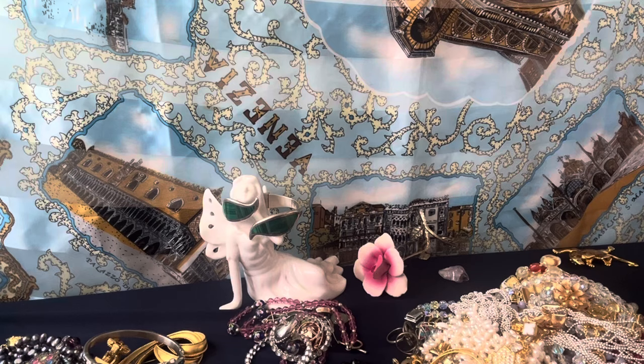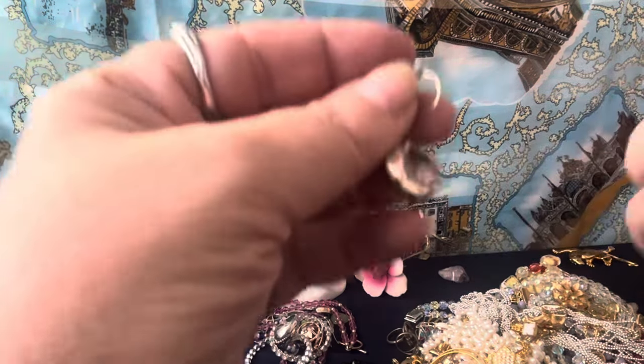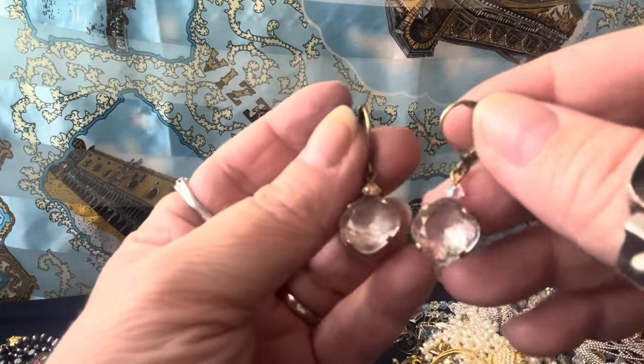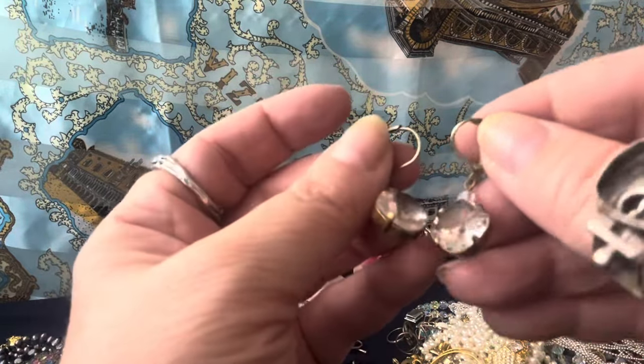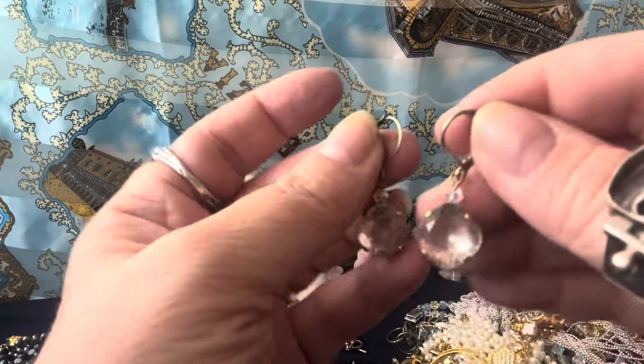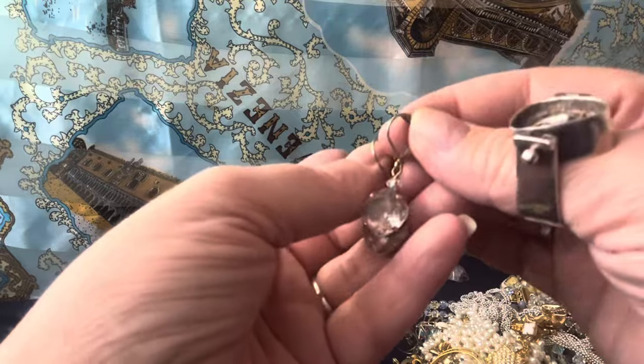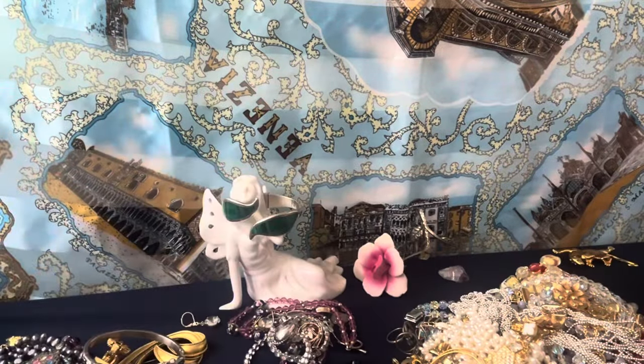These look like a Kendra Scott or something — lever back. I don't know who the maker is. That is actually glass I think — it kind of looks like a crystal but I think it's glass. It's pretty. I'll test those again and look into them better.